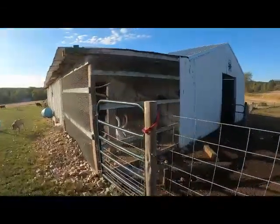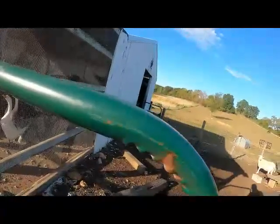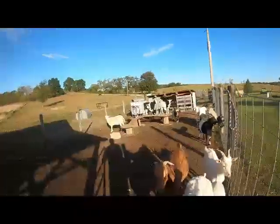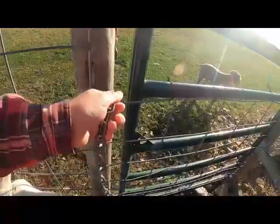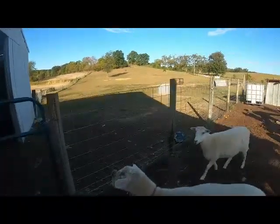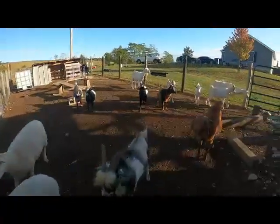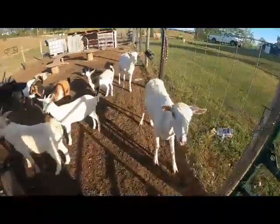The geese are ready to come out. Gotta be careful with this gate or the goats all run out. I guess there's not that much for them to eat now that we're getting into fall time. Let everybody out, and as you can see, Eleanor thinks she needs to go out.